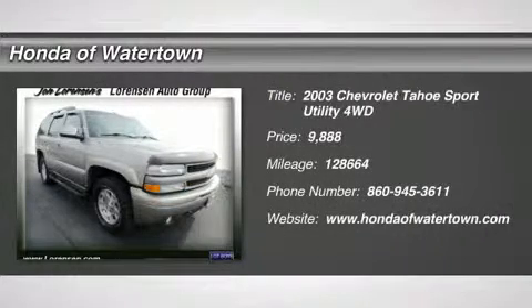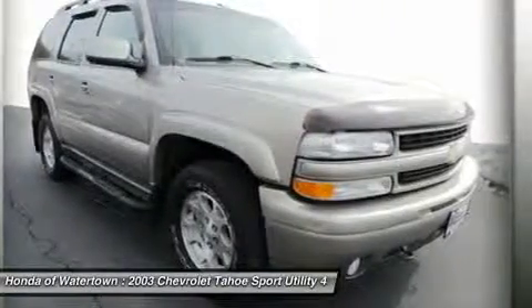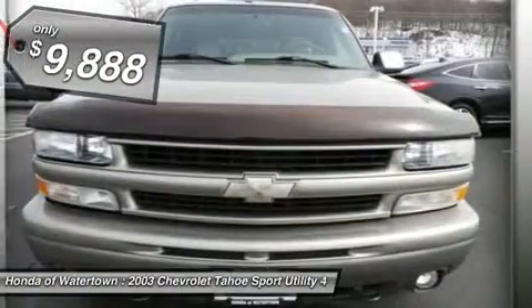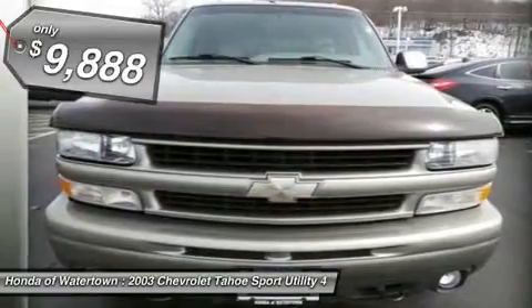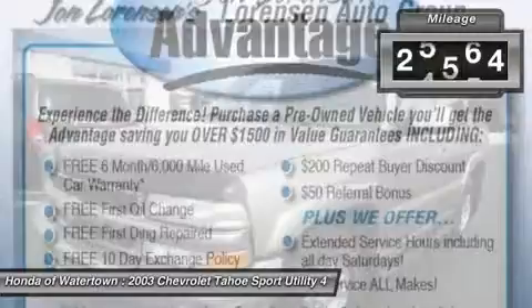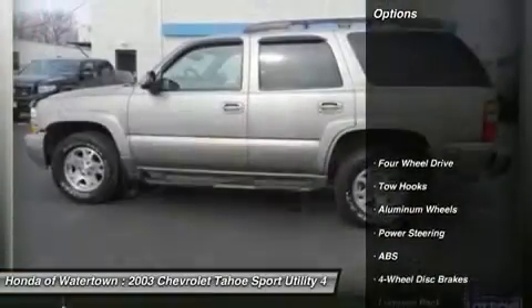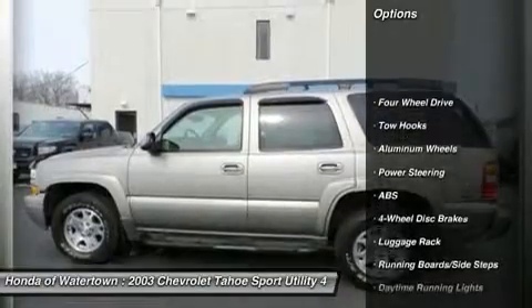Excellent condition Tahoe Special Service vet trim with sandalwood metallic exterior and gray dark charcoal interior. Key features include 4x4, heated mirrors, rear air, dual zone AC, keyless entry, and privacy glass.